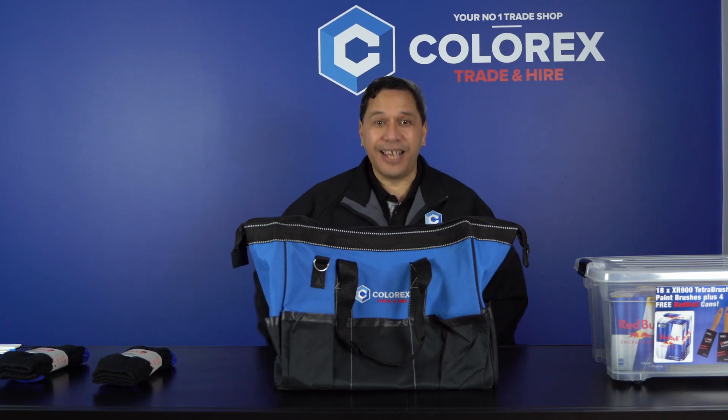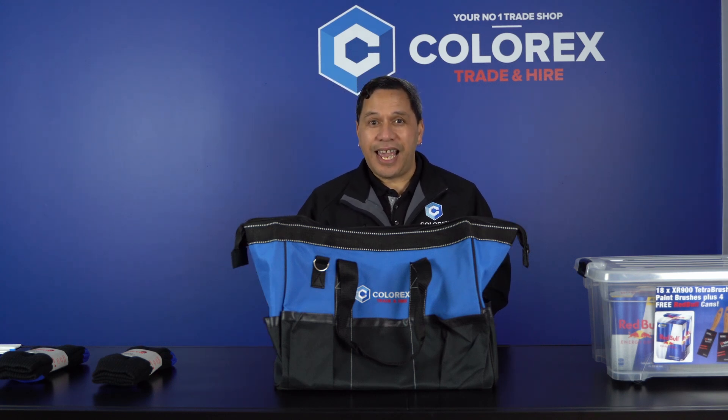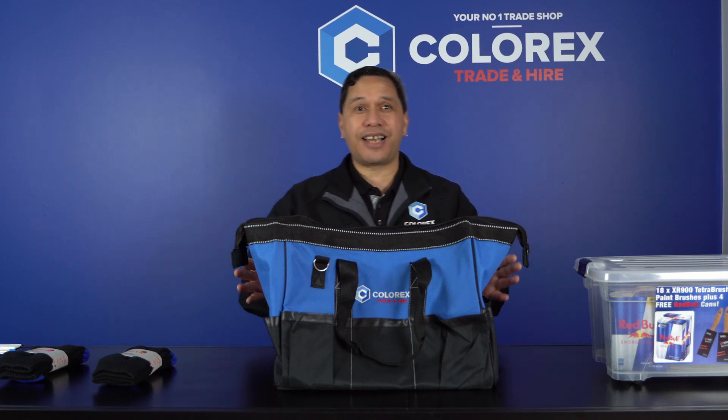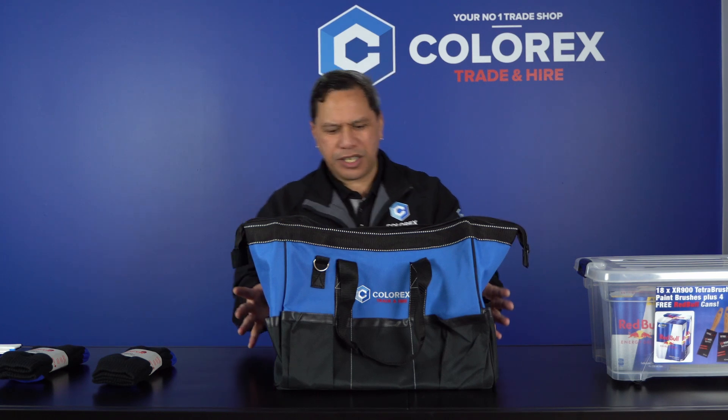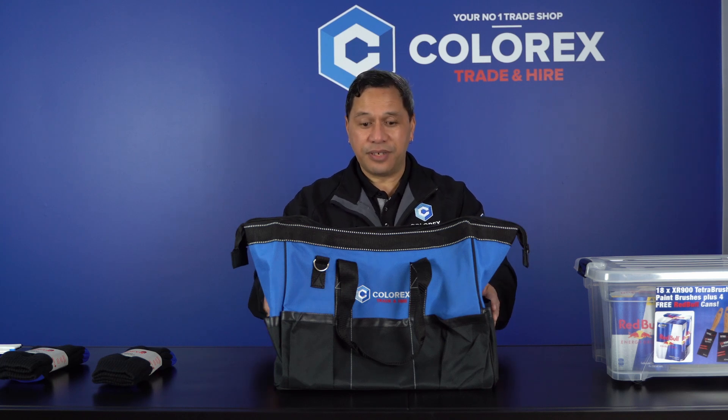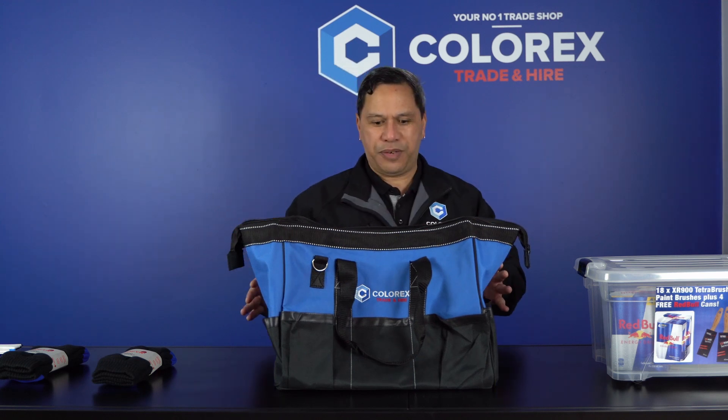Kia ora, it's July and it's Appie from Colorex. My special for the July month is this Colorex bag, priced around about $49.90 plus GST. It's a good quality bag and I'll just quickly go through the benefits of it.